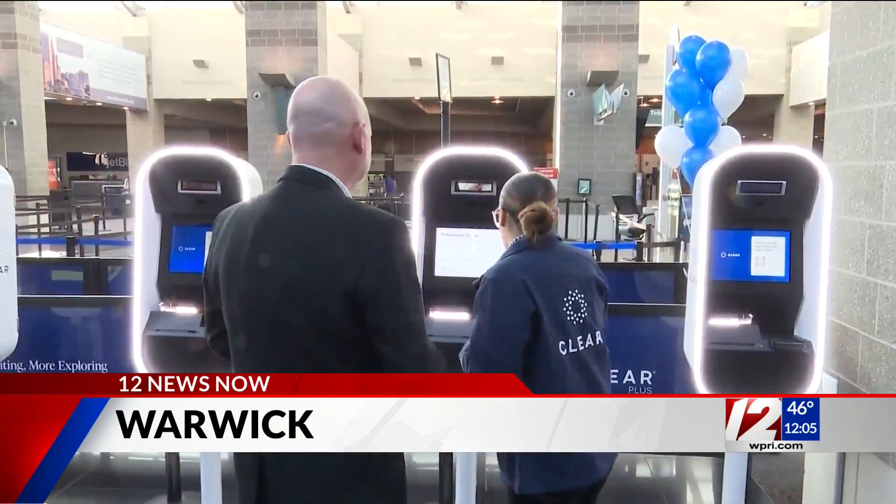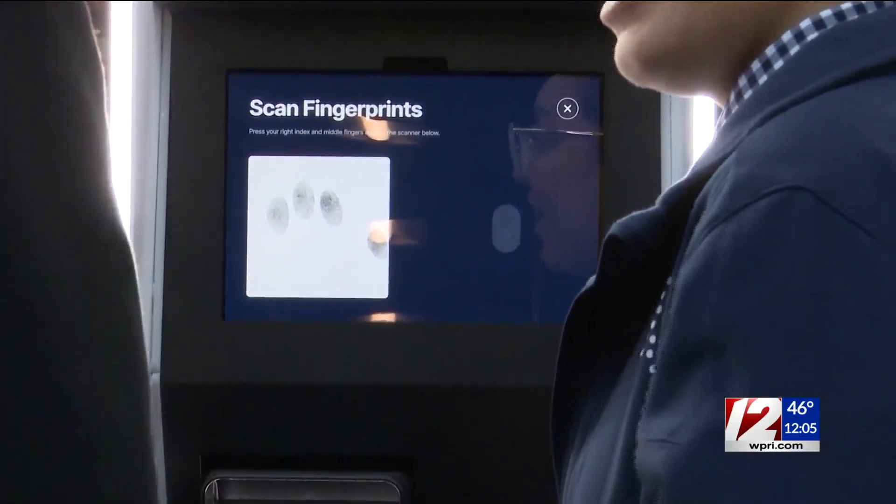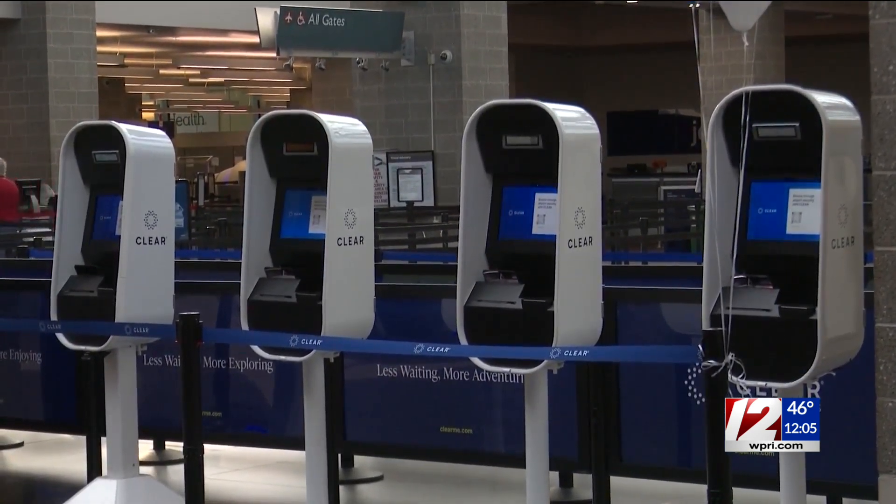We've all been there — you wait in line for someone to check your ID before you put your bags down at security. This new system gives you an option to keep your driver's license in your wallet. Instead, a machine will scan your eyes and your fingerprints. Once you're verified, you get escorted by an employee and then you get your items checked.